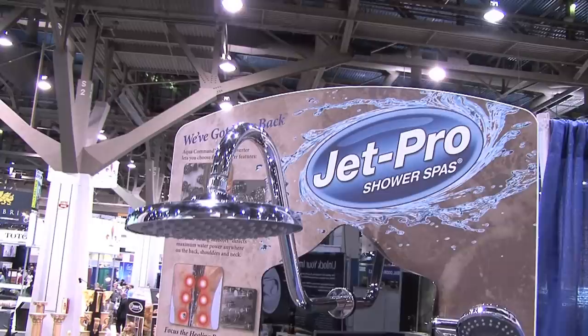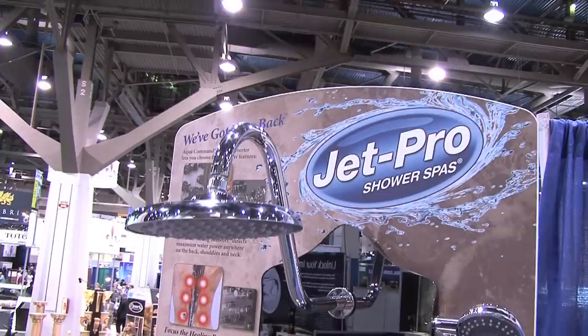You're working on various pressure points on your back, on your front. It's really inexpensive because around $500 — not only do you get the experience, but you get this mirror, you get the shelf and you get the whole features.